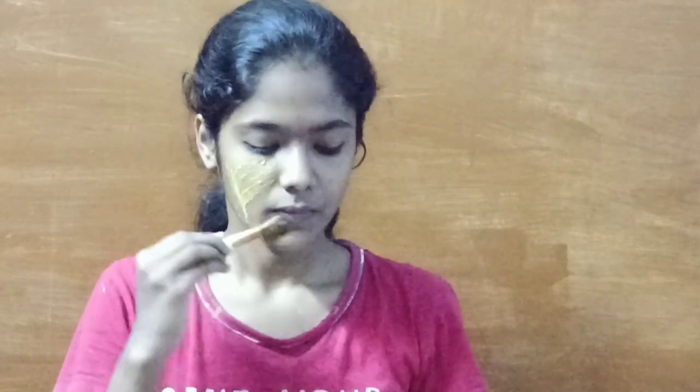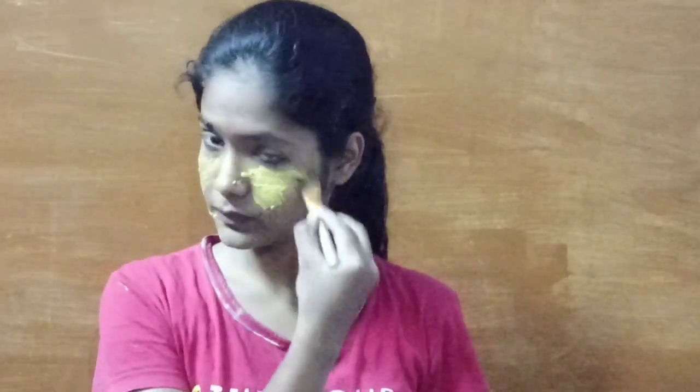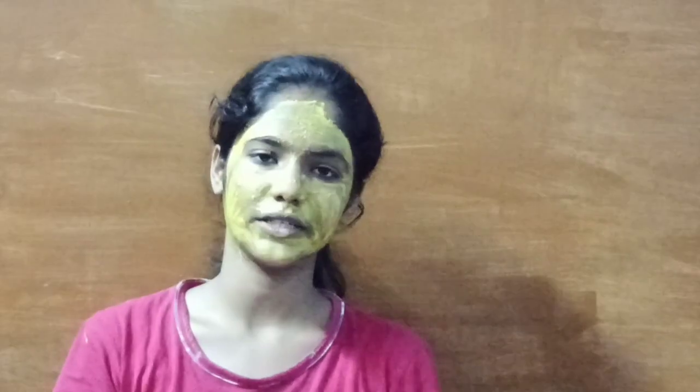Now I will mix it up and make a paste. We will pack it on for 20 minutes and then wash it off.